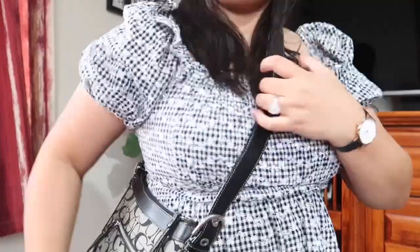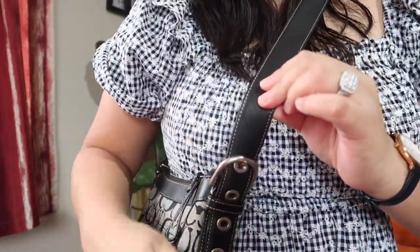Now I'm going to do some model shots to show you how it fits. I've put in my Calvin Klein wallet, my Glassons shades, and my makeup bag. There are two ways to wear this bag: as a shoulder bag, or you can adjust the strap and wear it as a crossbody.